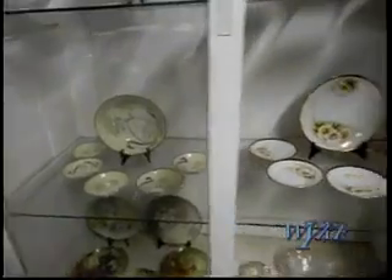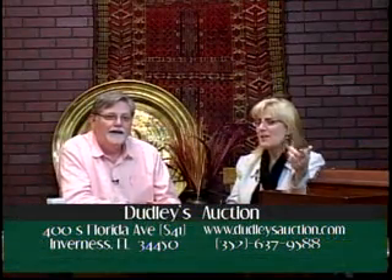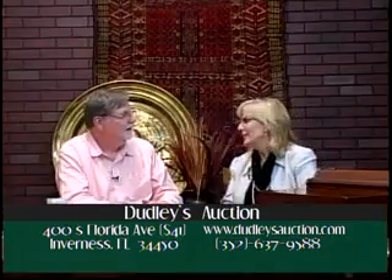Now, before we go too far, we should tell people where Dudley's Auctions is. It's just south of Inverness — half a mile south of the fairgrounds. Come to Inverness and go down 41 heading toward Floral City on the right-hand side, and there's Dudley's Auctions. You'll see our sign. We have a big copper gavel on the building — Robert built that with Kevin Jenkins, the artist over in Homosassa. They actually found the world's largest gavel, so we have that world record.